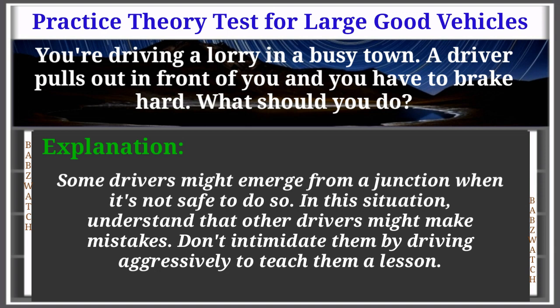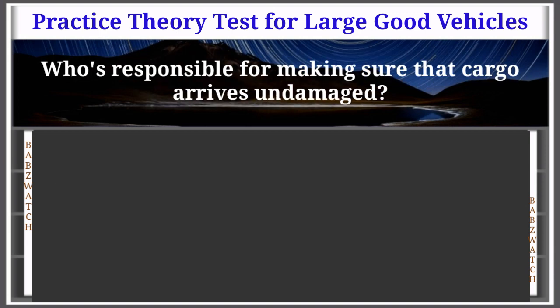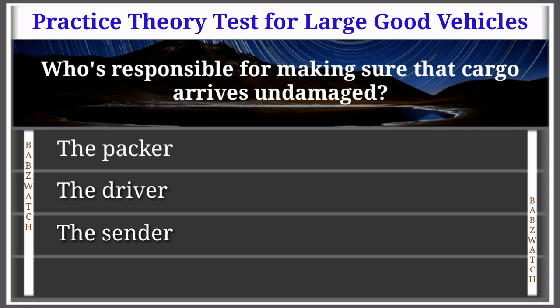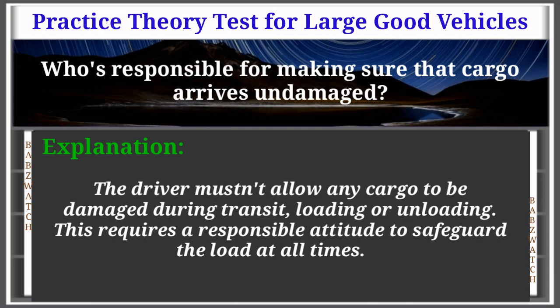Question 3 of 50: Who's responsible for making sure the cargo arrives undamaged? Options: the packer, the driver, the sender, the loader. The correct answer is: the driver. Explanation: The driver mustn't allow any cargo to be damaged during transit, loading or unloading. This requires a responsible attitude to safeguard the load at all times.